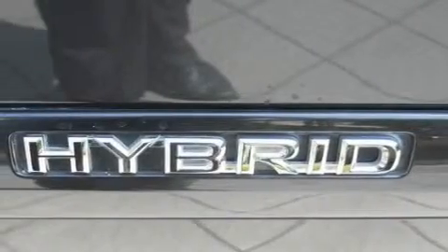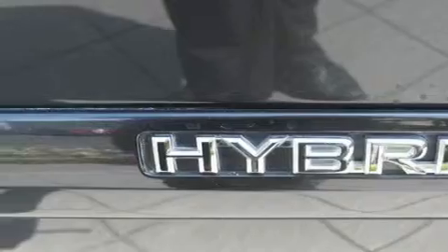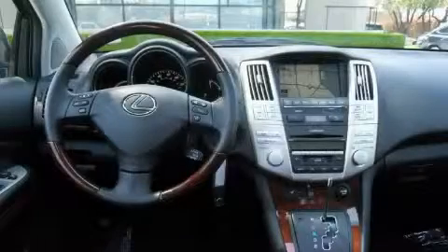With an EPA estimated rating of 27 miles per gallon on the highway, fuel efficiency is still high on the list of priorities. This Lexus has had only one owner, and it qualifies for the Carfax Buyback Guarantee. Stop by today and test drive this crossover for yourself.